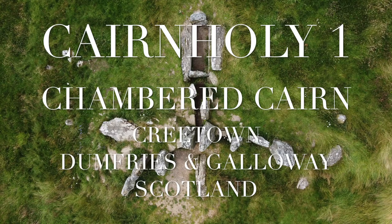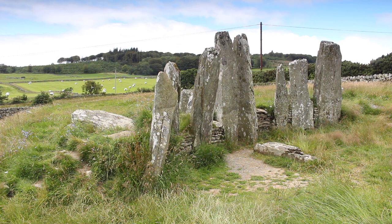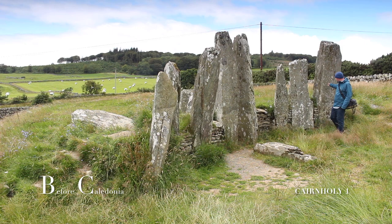Cairnholey 1, near Creetown in Dumfries and Galloway, Scotland, is the most iconic prehistoric site in the Dumfries and Galloway area of South West Scotland.